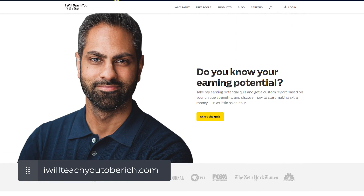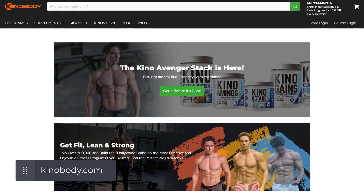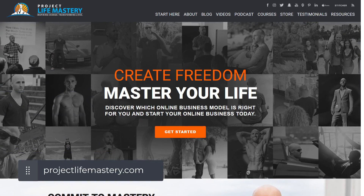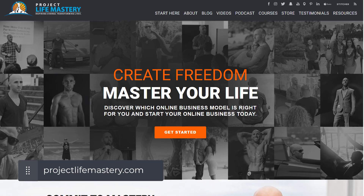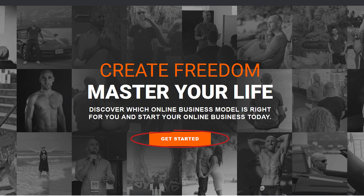Let me show you some examples of some very successful online businesses. Most of these are actually online course creators that have been killing it for many years. I want you to notice one thing: they're using quizzes, but not just anywhere. They're using it above the fold, which is the most precious real estate on their entire website.